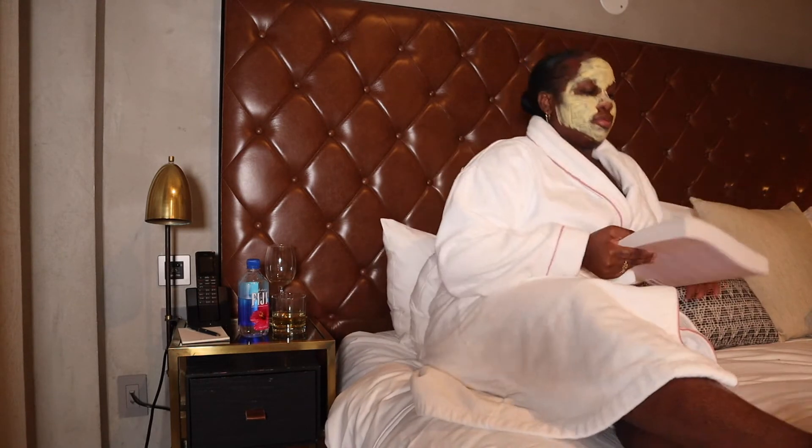As I wait the 20 minutes for the mask to dry, I read a book that I just recently purchased. I suggest you guys to read a book — it can help stimulate your mind, you can learn something, and it's peaceful.